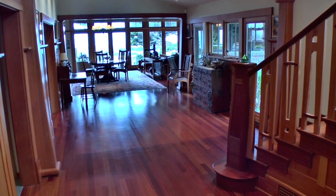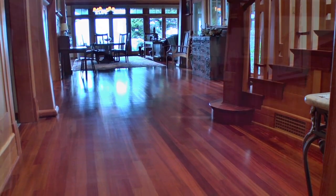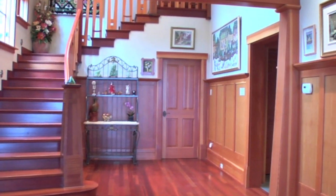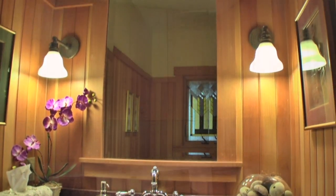In-ceiling surround sound and thick Brazilian cherry hardwood flooring are featured throughout most of the home. A hallway from the foyer provides access to the elevator, powder room, laundry room, and the garage.